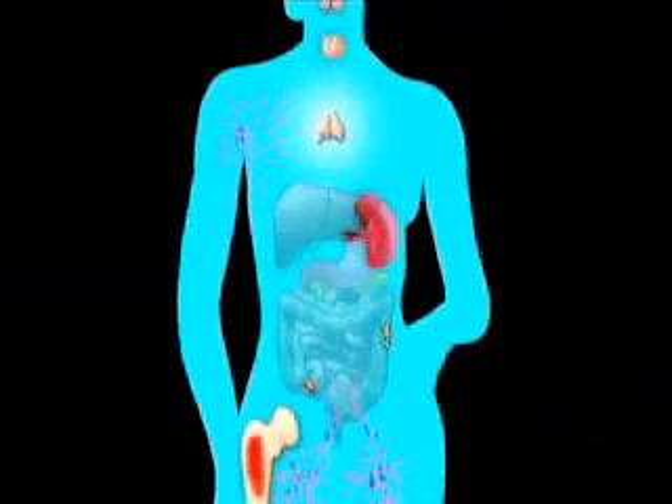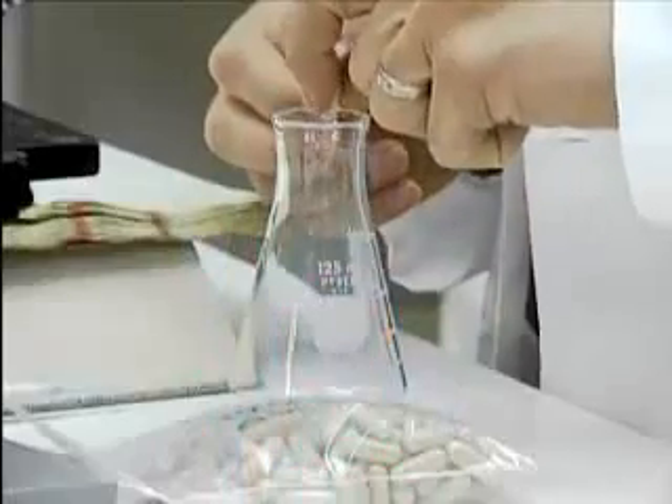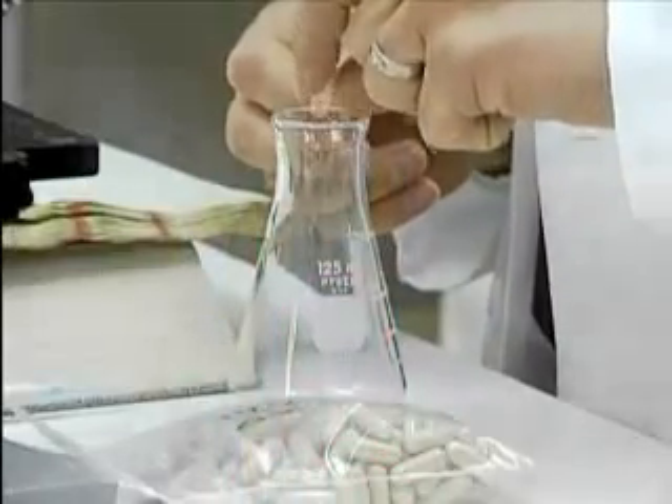The immune system's network is one of many that supports our body's operations. As researchers work to increase its threshold, we may find it easier to cope with some of life's ailments. The transfer factor molecule has been shown to be equally effective whether it's injected, as it was historically, or taken orally.